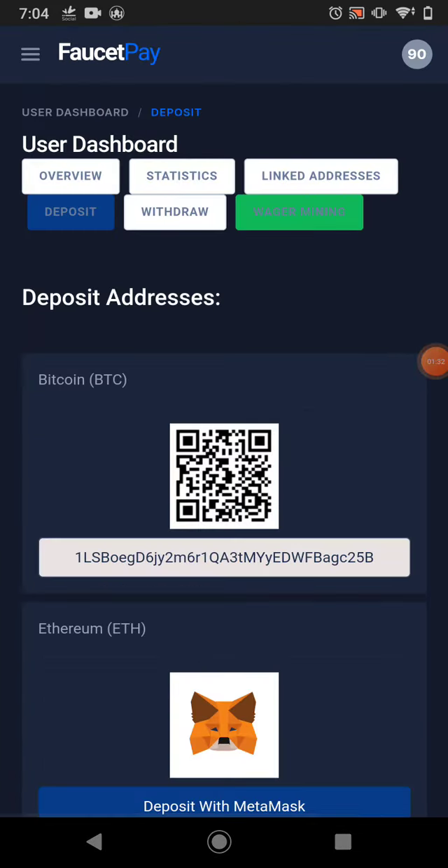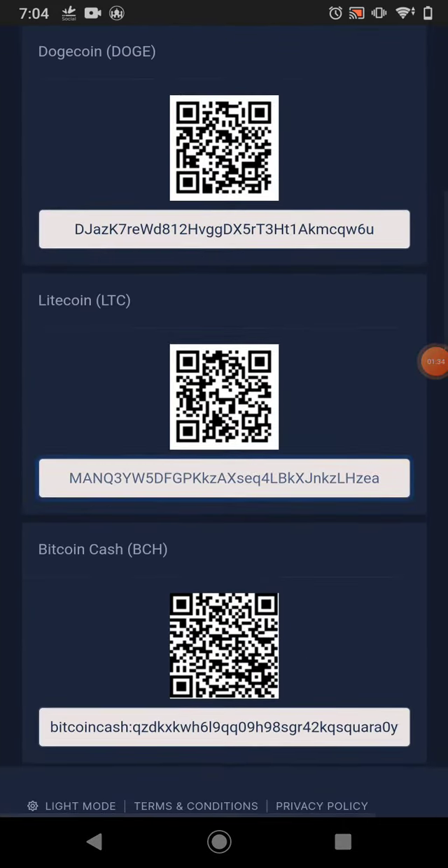I go to deposit, click it, copy my Litecoin wallet address, come to this website, and paste my Litecoin wallet address in here. Then I just click withdraw. I wait a few seconds and this website pays me this much Litecoin to my FaucetPay.